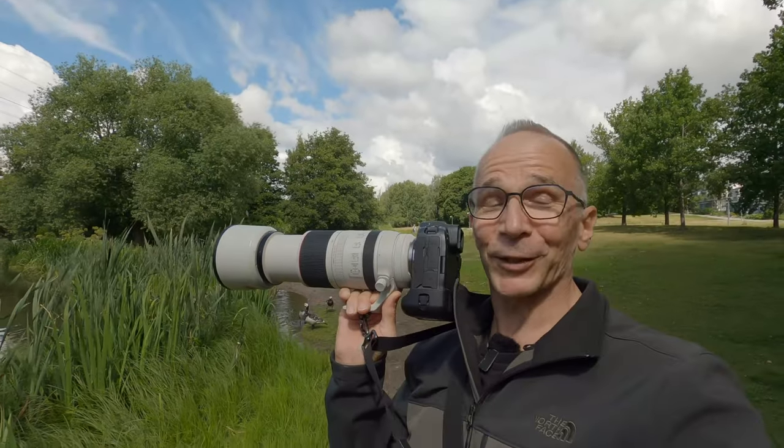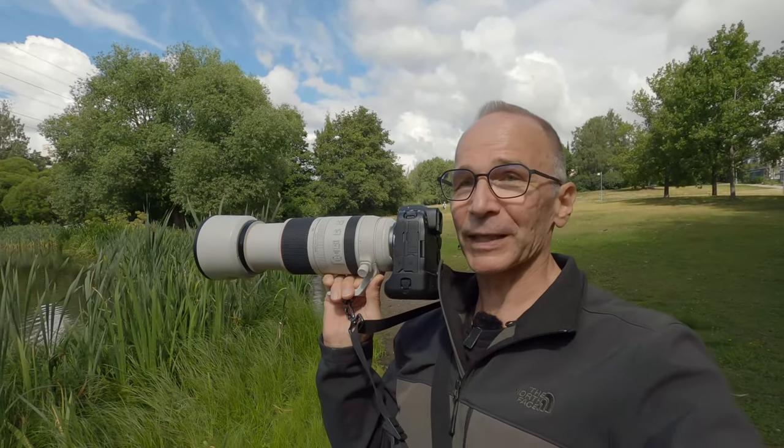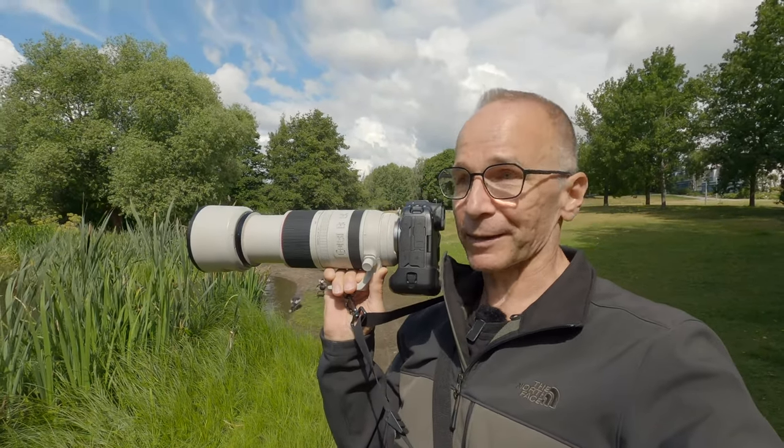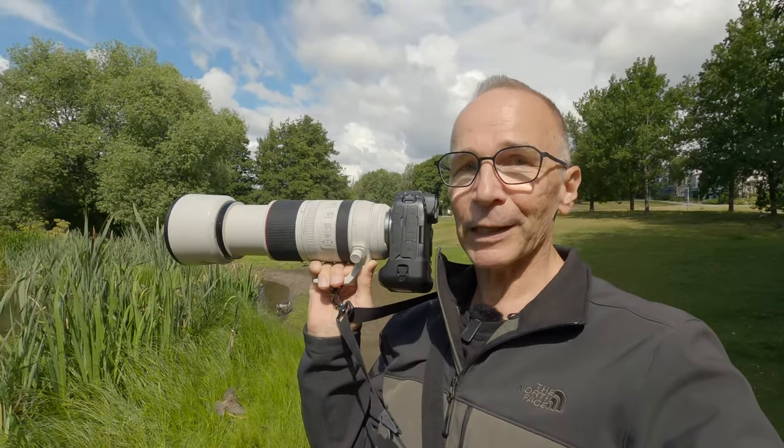I managed to capture some bird pictures, even some flying birds. I did so much better than I expected when I started this photo walk, so I feel really, really happy now.